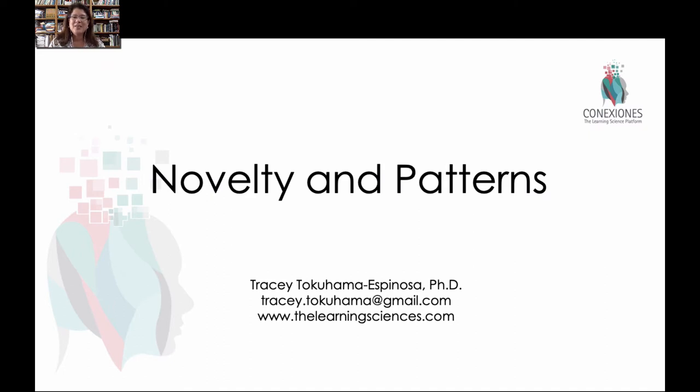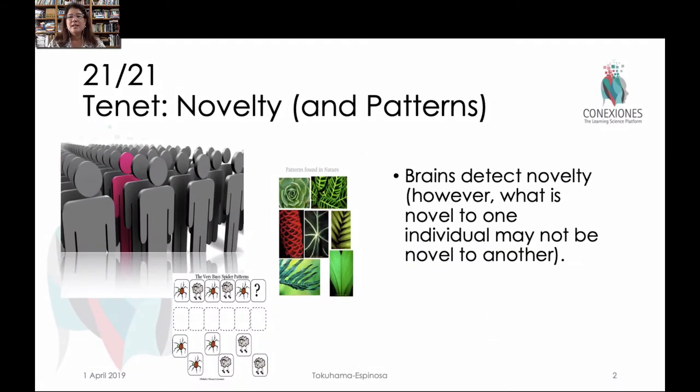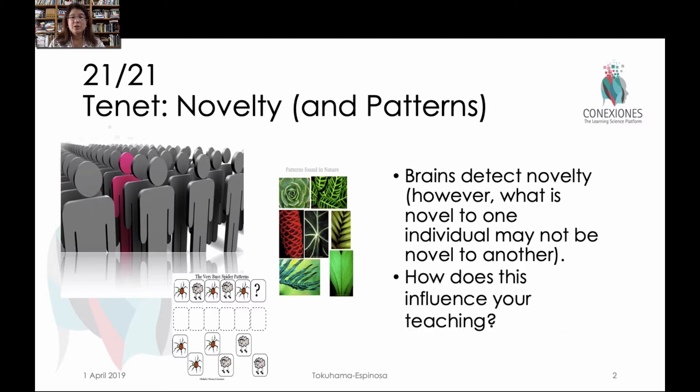My name is Tracy Takahama-Spinoza, and this is a video on novelty and patterns in the brain and how they facilitate learning. The basic idea is that the brain seeks out and detects novelty. First it looks for patterns, then it finds the novelty, but what is novel to one individual is not necessarily novel to another because pattern recognition is different based on life experiences. We're trying to see how this would influence you as a teacher and your interaction with your students.